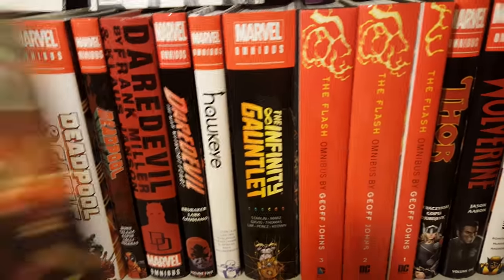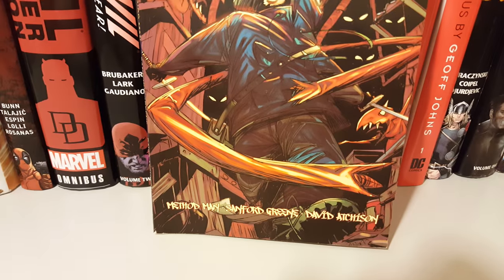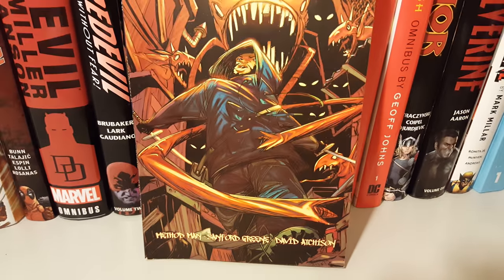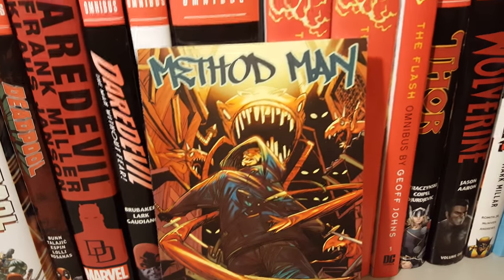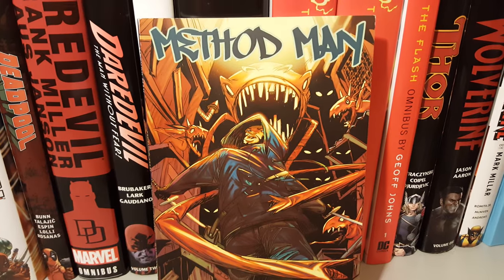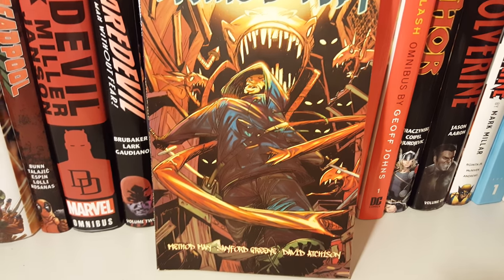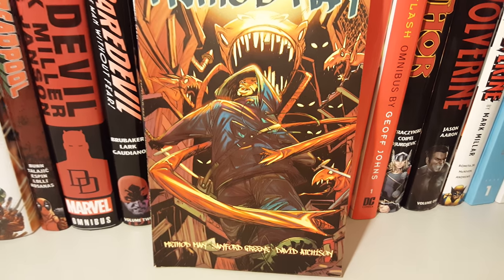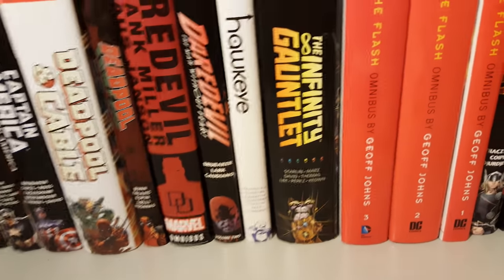The first book that I read for this month would be Method Man by Method Man himself, who's a member of the Wu-Tang, and Sanford Green does the art — who's doing the art for Power Man right now. I think this is an awesome adventure book. The writing's awesome thanks to Method Man and I think David Atchison helps out, and the art by Sanford Green is black and white.